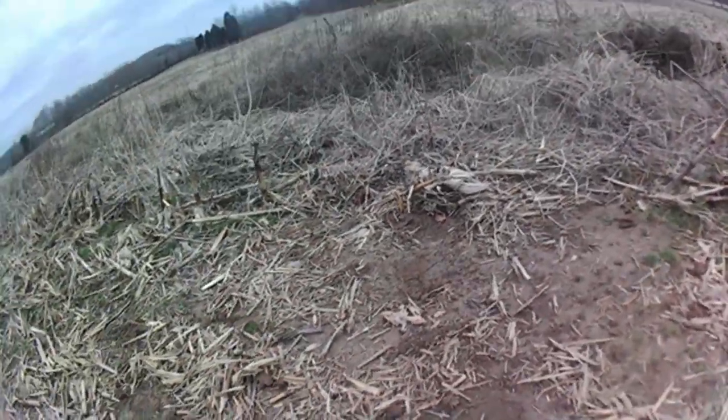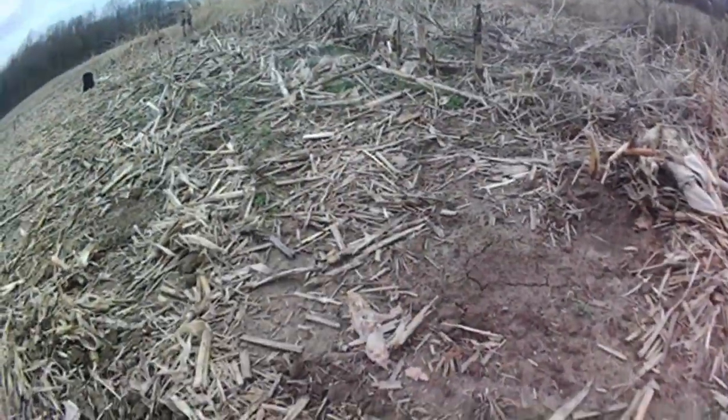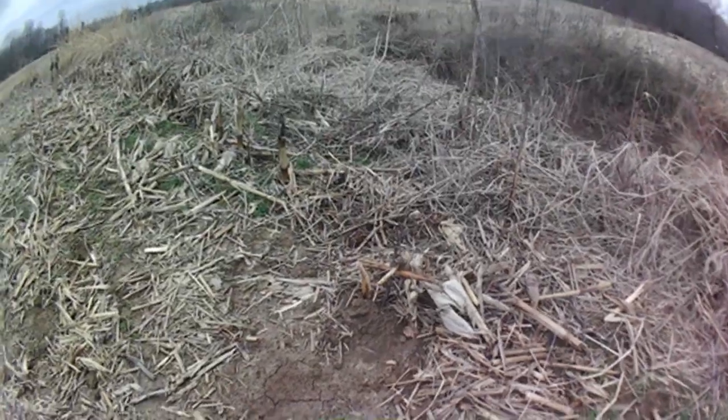And underneath here we have a bunch of fried chicken — fried chicken bones. You can see this is a remnant of a catch circle. We've got feces right there, some bones there, and I filled that hole up.